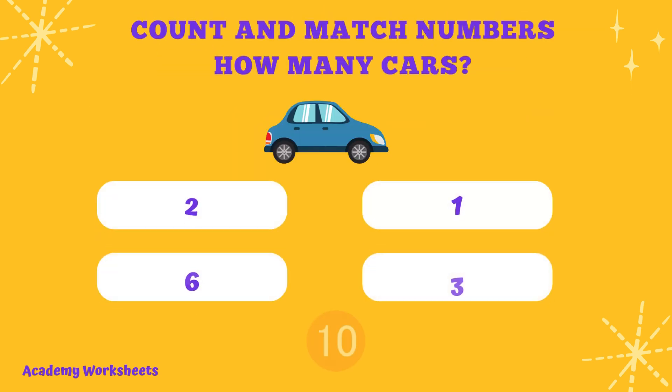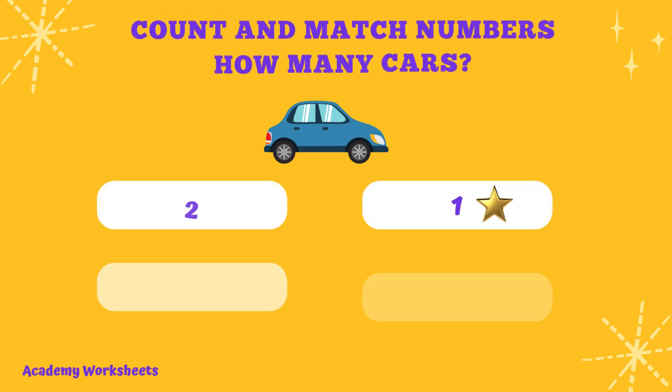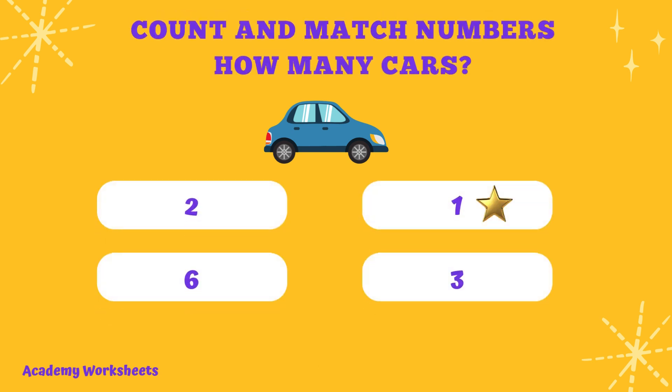Count and match numbers. How many cars? If you said the number 1, congratulations. You are correct.